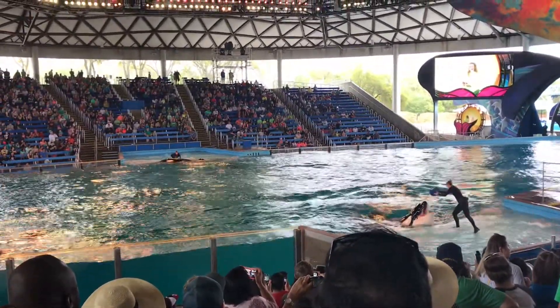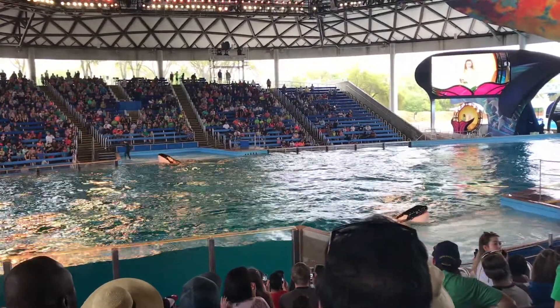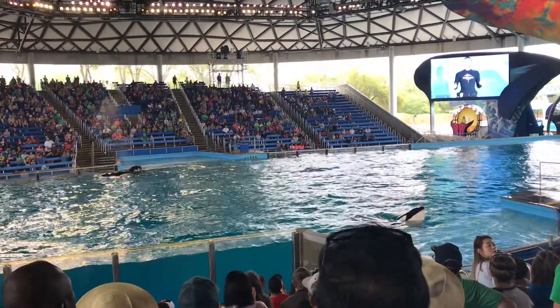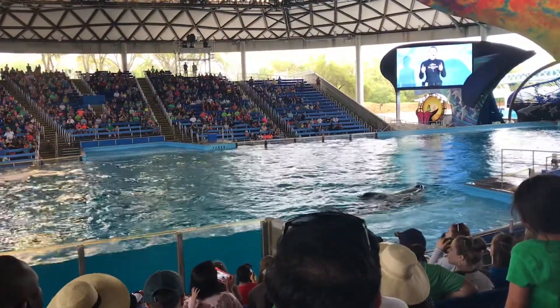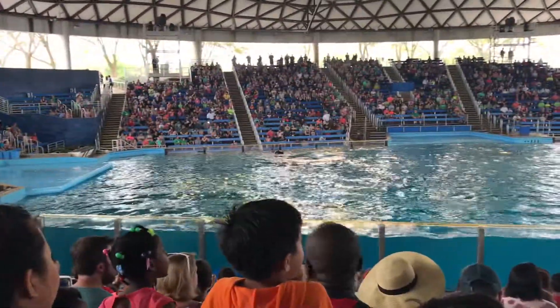Here at SeaWorld, we communicate with our whales every day. We want the next generation to be able to do the same. Now this is my favorite part of the show. We have two pre-selected volunteers down at the side of the pool with our trainers, and we're going to show them how we communicate with the whales using signals a little bit more.